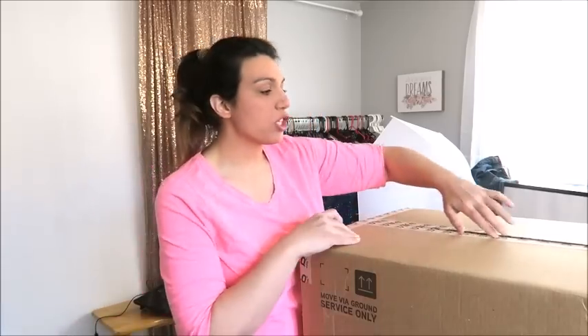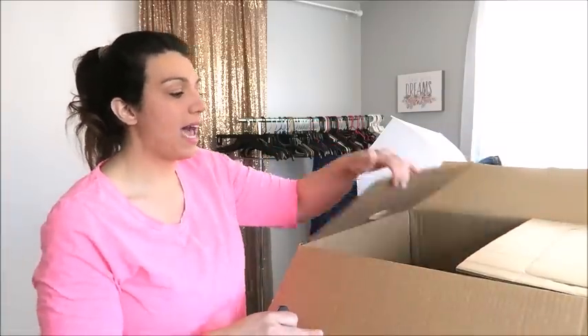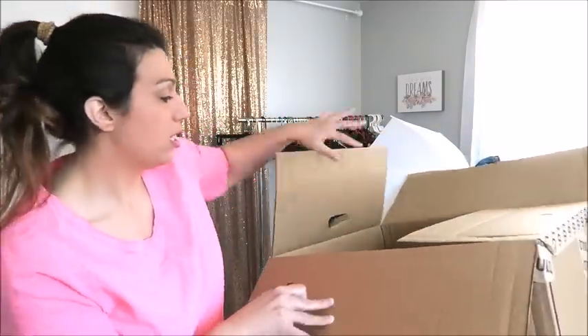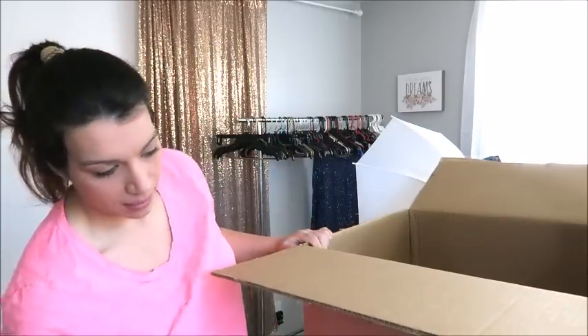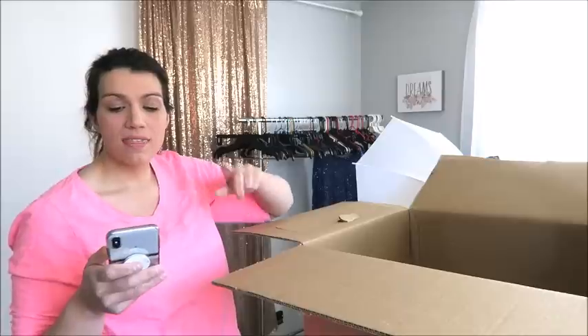These items are all general merchandise — not specifically a beauty lot or electronics lot or anything like that. It is all general. Already, I like what I see. I just opened the box. There are 62 items in this box. With the $103 cost, that makes my average per item $1.66, and these are all brand new.